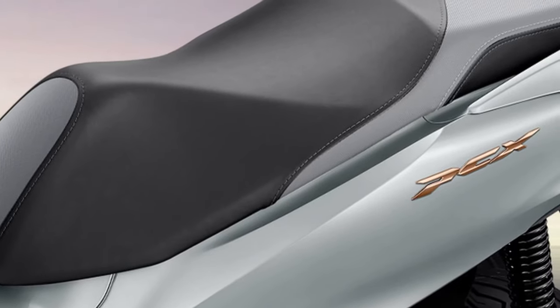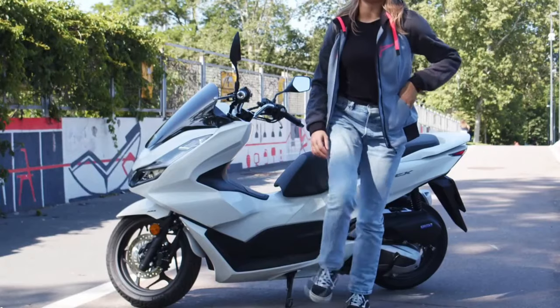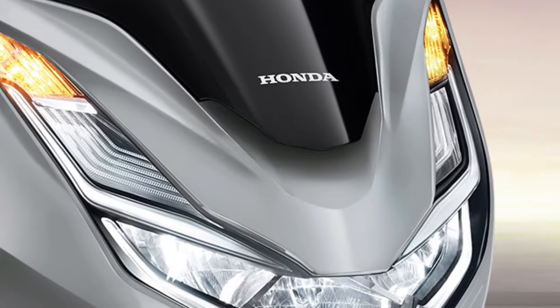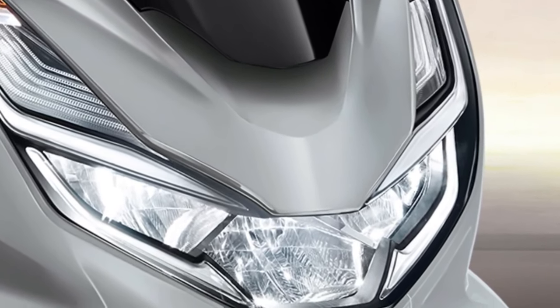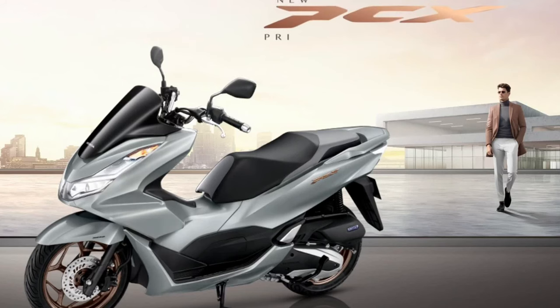The headlights are designed to offer a broad and bright beam, improving night riding safety. Powering the 2025 Honda PCX is an updated 157cc liquid-cooled single-cylinder engine, engineered to deliver a balance of performance and efficiency, offering smooth acceleration and reliable power for urban commuting.